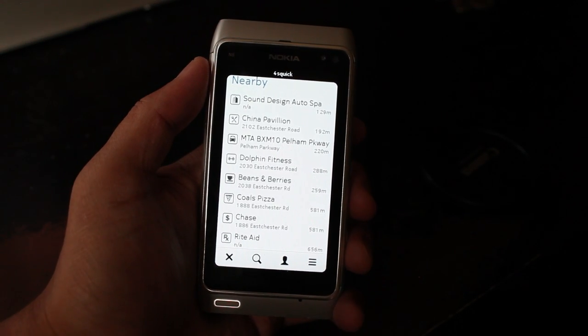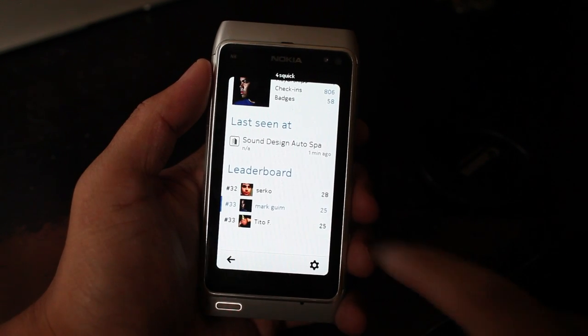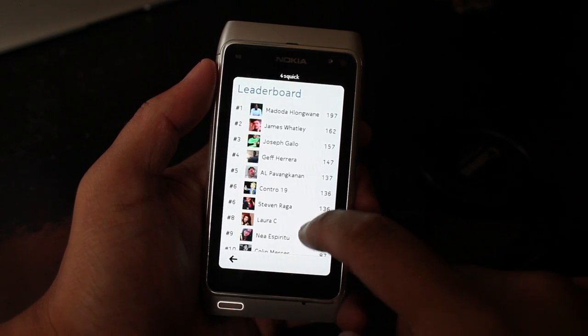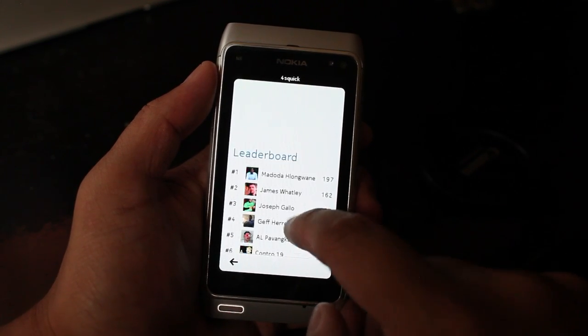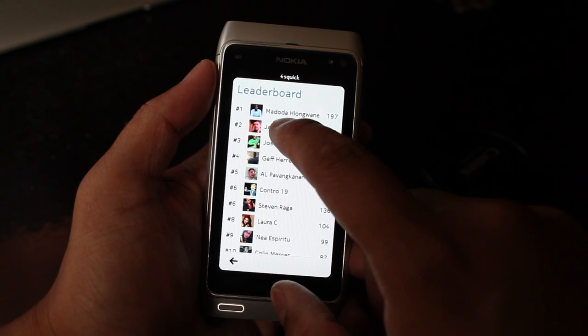What's also new in ForceQuick 7175 is the leaderboard. Here you could compare your points compared to your friends. I think I'm 33rd, while a bunch of others have points that are up to 160s.